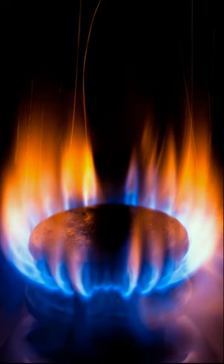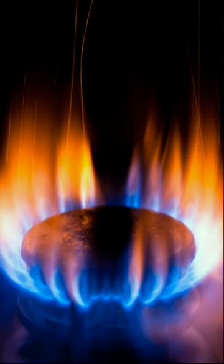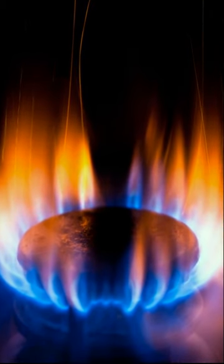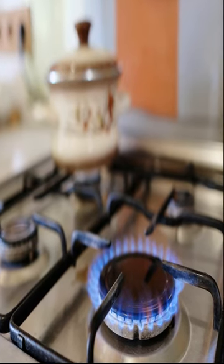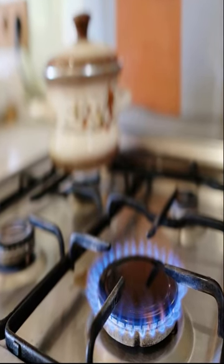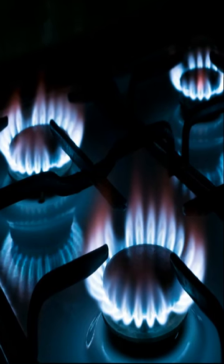Why is my gas stove flame orange? The flames from a gas stove using natural gas need attention and care, as any other color can be a clue to a possible hazard. If you see orange, yellow, or red flames instead of blue flames, the burners may need cleaning or adjusting.